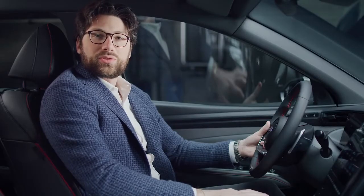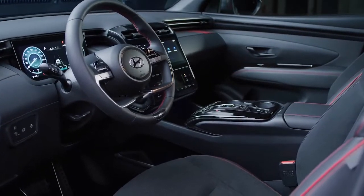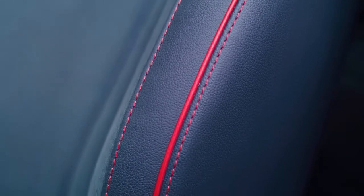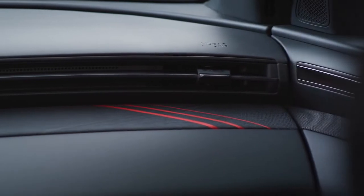The clean and modern interior design of the new Tucson is applied also on the N-Line, but the seats come with suede and leather and, of course, an N-logo on the seatback. They also have red stitching, as does the armrest, the steering wheel, and the door trim. On the cloth lining in the crash pad, there are also some red accents.